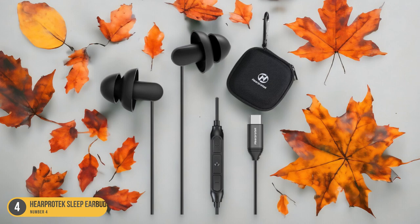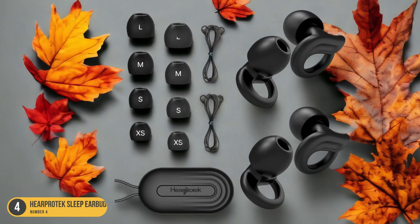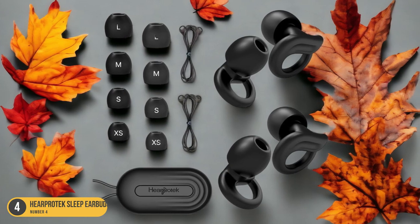Additionally, the HearProtect Sleep Earbuds offer a secure fit, so you don't have to worry about them falling out as you toss and turn in bed.